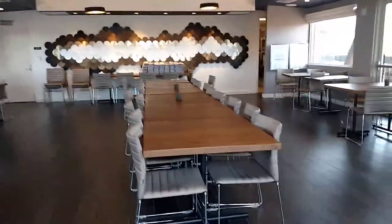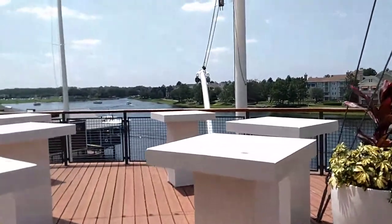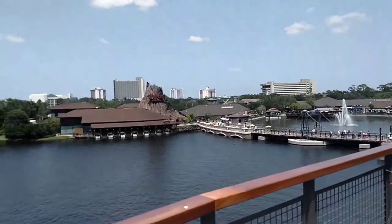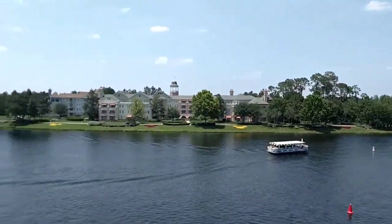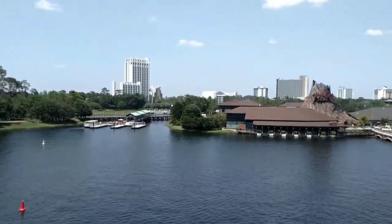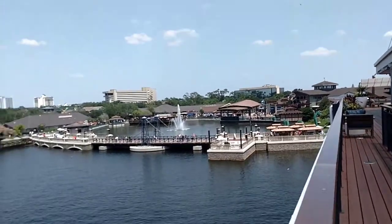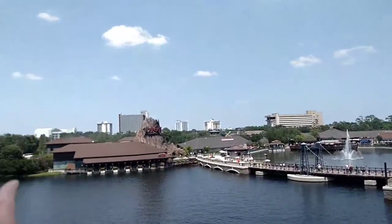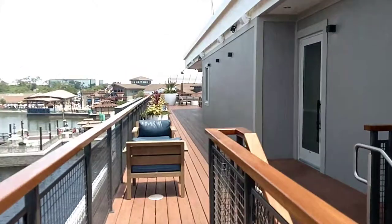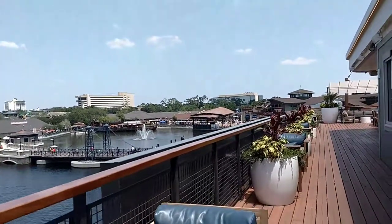Some seating here for a private event. Just look at this view of Disney Springs. Here are all the Disney Springs hotels over here and you can take the stairs over here.